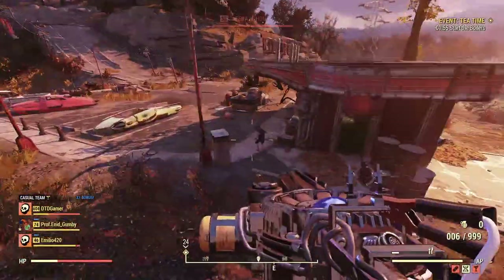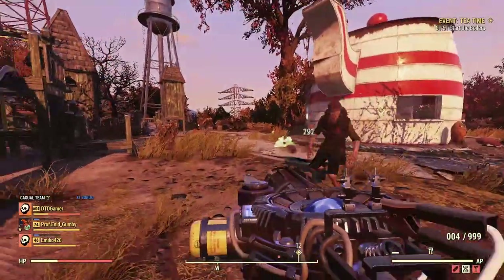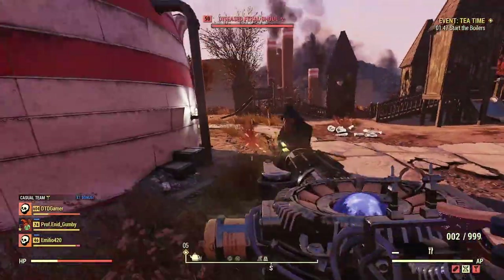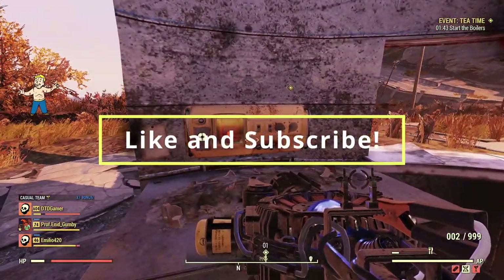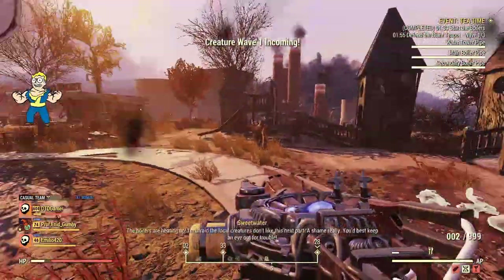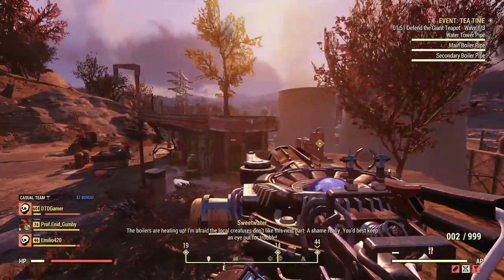Ladies and gentlemen, welcome back to another Fallout 76 video on the channel. It's the time of the week where we're going to be sharing Minerva's upcoming location as well as all the items she will have up for sale. If you find this video helpful, hit the like button, make sure to be subscribed, and I'll keep you up to date with all of Minerva's changes as well as everything else going on in Fallout 76. But now let's dive straight in.